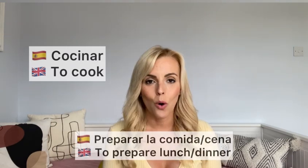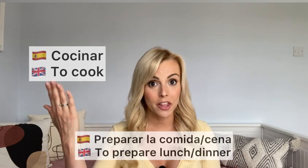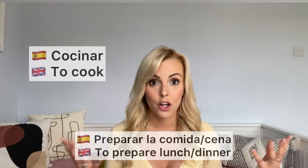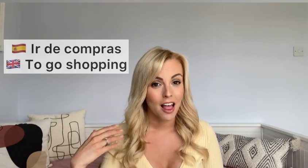Almost time to eat! 'Cocinar' — to cook — or 'preparar la comida' or 'la cena'. 'Comida' is lunch, 'cena' is dinner. 'Cocinar' is to actually cook it; 'preparar' is to prepare, for things that don't need cooking. And finally: 'hacer la compra' — to do the food shopping. There's a difference between 'ir de compras' — to go shopping, which is fun, like going to Zara — and 'hacer la compra', which is going to the supermarket for groceries.